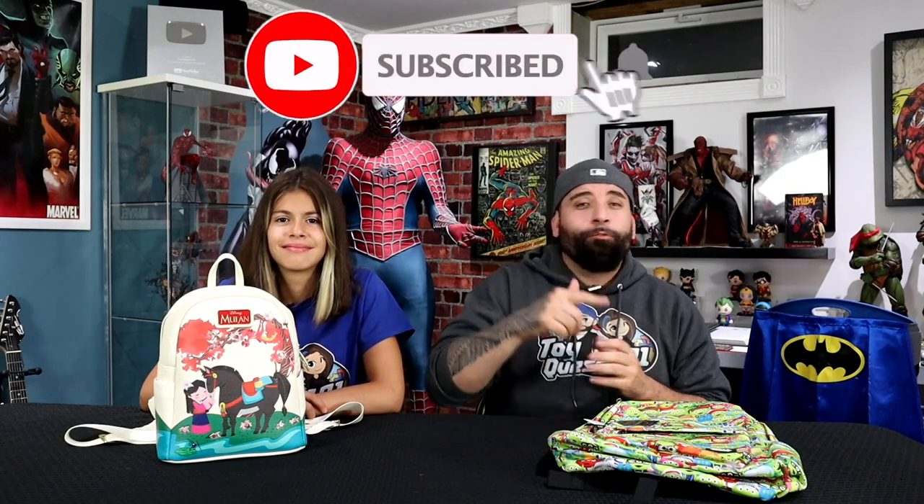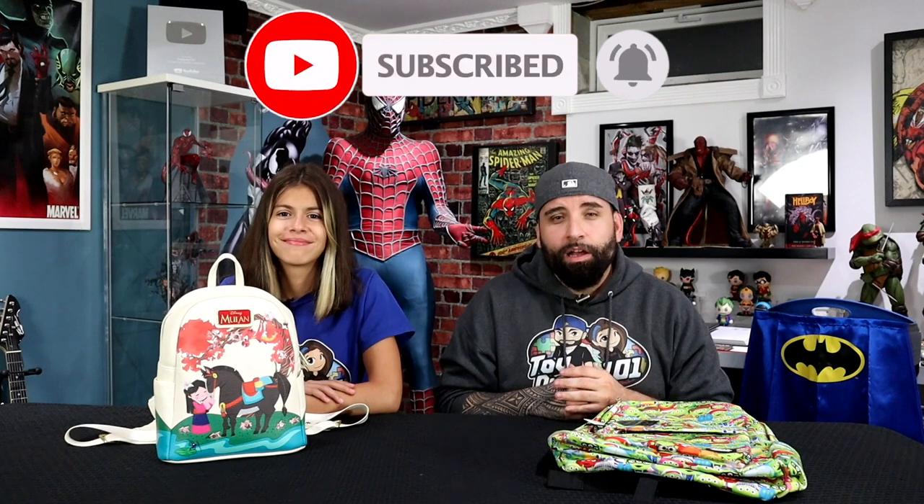Hey guys, welcome back to another episode of Toy Crest 101. I'm so excited because we partnered up with our friends at Loungefly yet again to bring you some cool and exciting new products from their brand. Before we start, we want to remind you to hit that subscribe button and smash that notification bell so you don't miss any toy reviews, statue unboxings, or any celebrity guests that might pop up on our show.